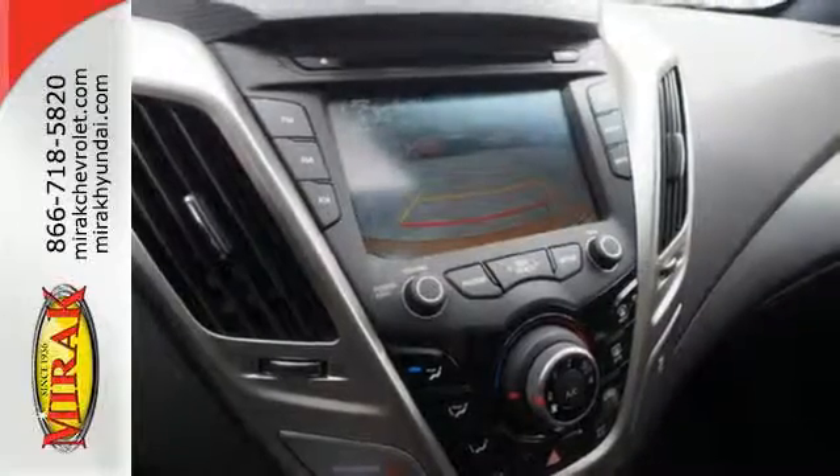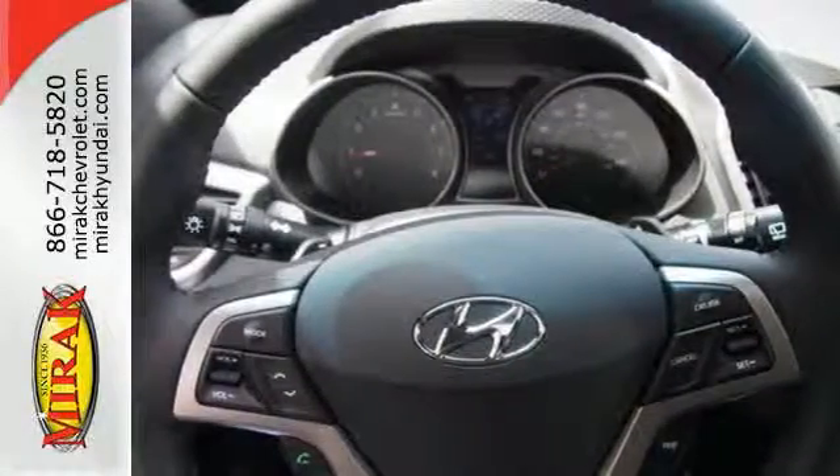Stay connected and entertained with Bluetooth, USB and auxiliary audio input jacks, and high resolution touchscreen media display. Form and function are one in this Hyundai.